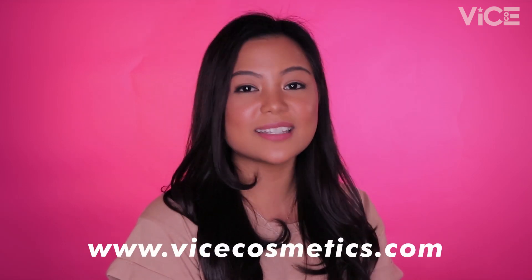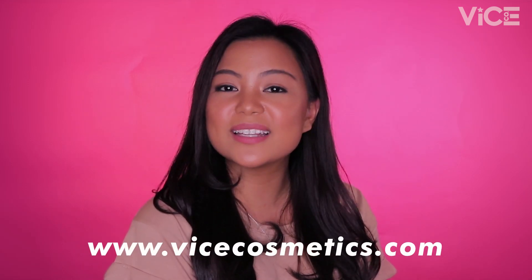Ang Aura Cheek Collection natin is very multi-purpose dahil maliban sa ginagamit sa cheeks, pwede na siyang gamitin sa eyes bilang eyeshadow and sa eyebrows bilang eyebrow powder. Our Aura Cheek Collection is now available for P145 pesos. Pwede natin siyang bilhin online sa www.vicecosmetics.com and sa Shopee. Maghintay tayo for updates kung kailan na lang siyang magiging available in stores.